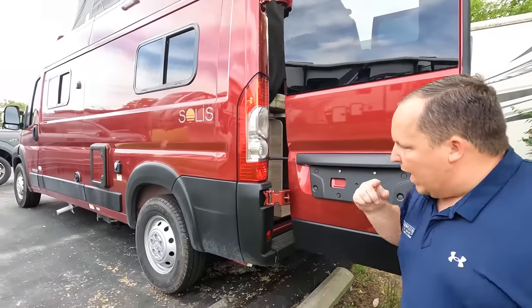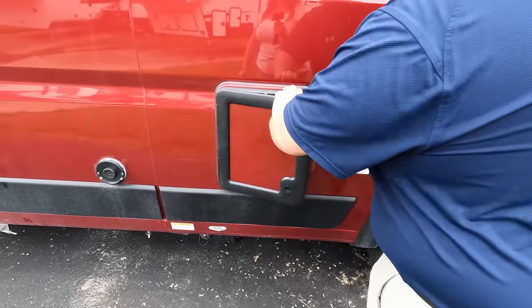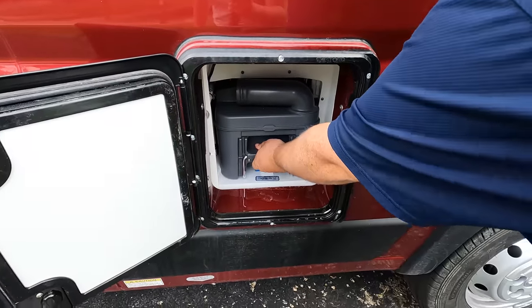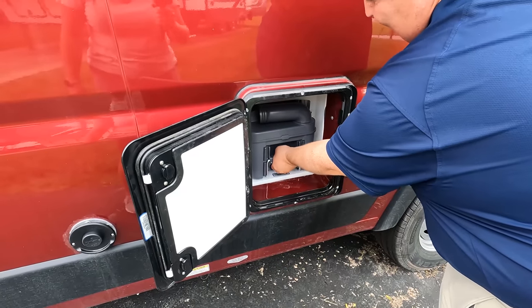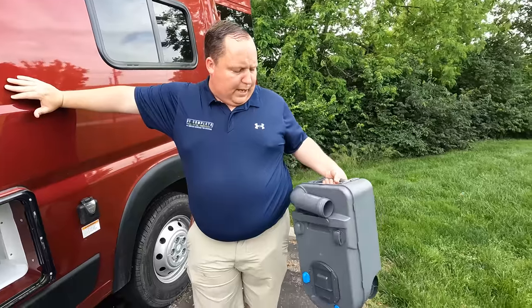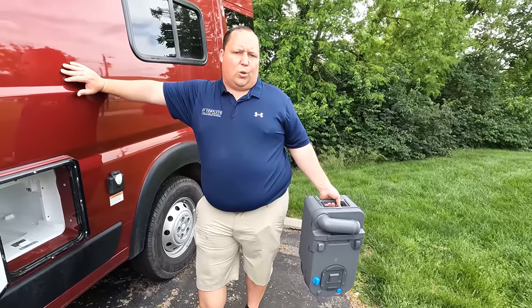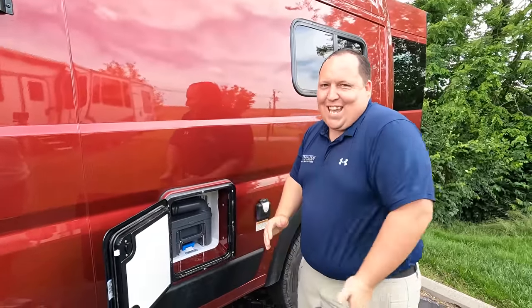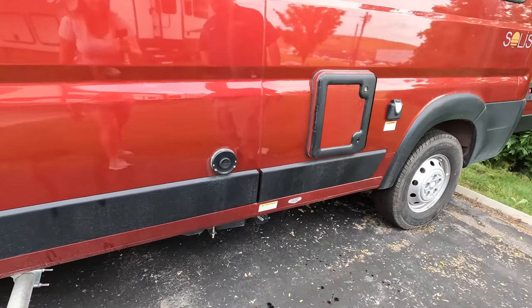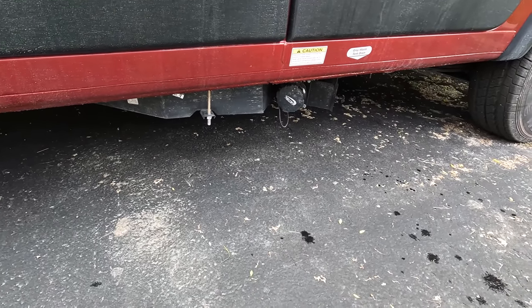Finishing up and coming around — we do have 30-amp power right there. Here's your cassette toilet where you take it out. So how this works is you bring it with you, go into a Love's or Pilot's or a truck stop, and dump it into the actual toilet. Right here we do have the Truma tankless water heater. It does have a gray tank, so the gray water goes somewhere else and you're able to dump it separately.